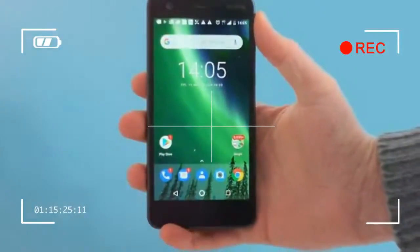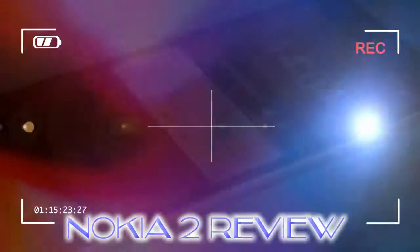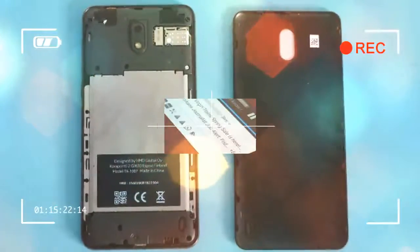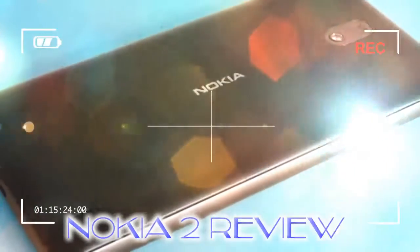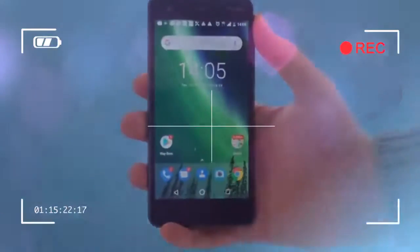A Snapdragon 212 chipset and 1 GB of RAM aren't going to impress anyone, though — including the little green guy who lives inside Android. The cameras are basic too, with much worse image quality than the Moto G5, and that phone isn't dramatically more expensive these days.